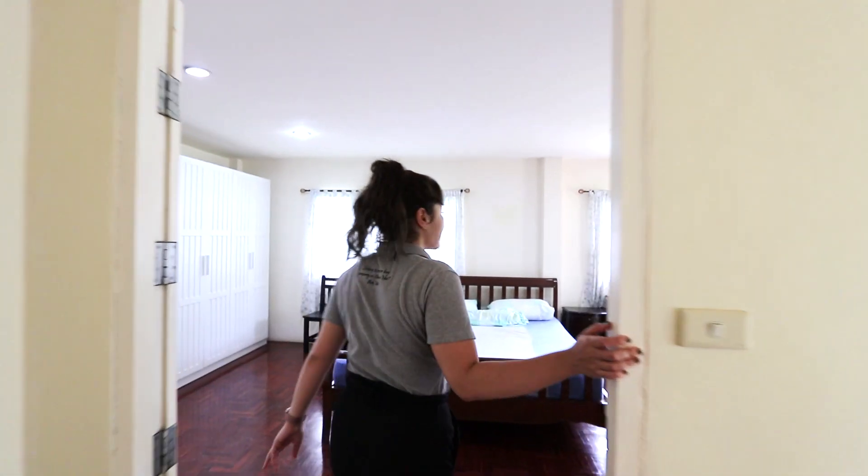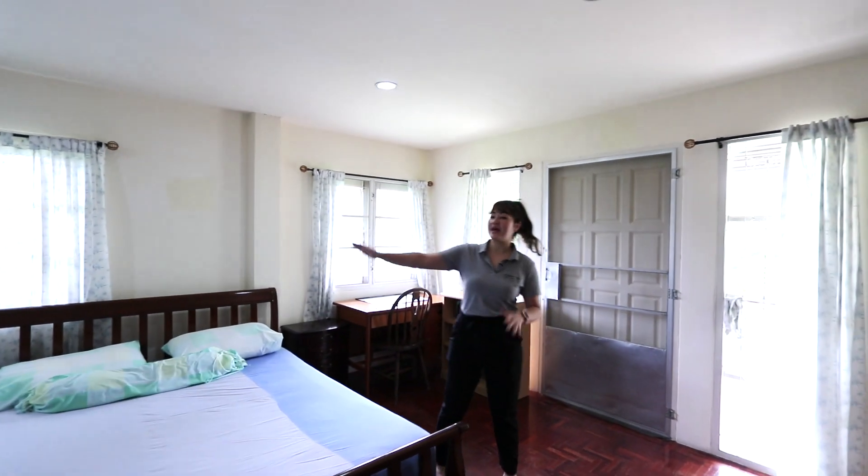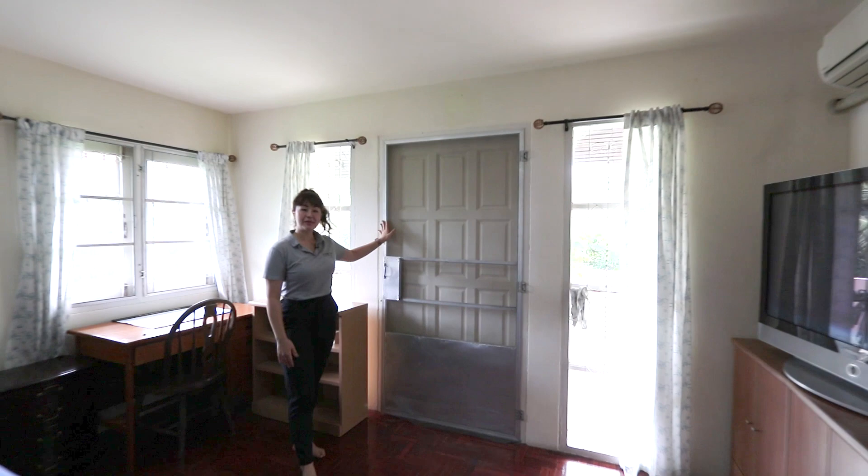Now let me show you the last bedroom, which is the master bedroom. Here comes the master bedroom — big bed, big closet. Right here you have a door where you can go to the balcony.